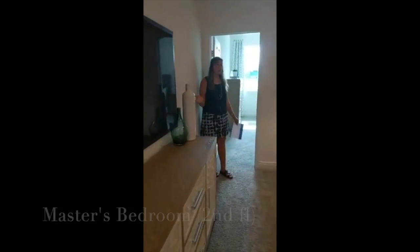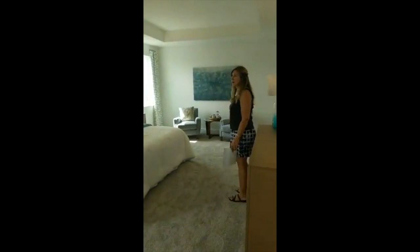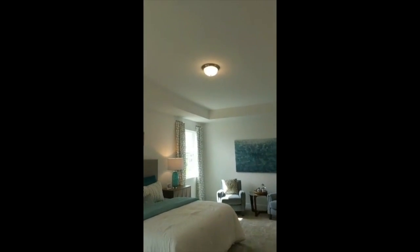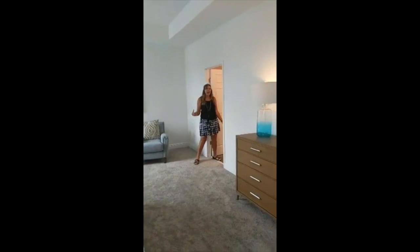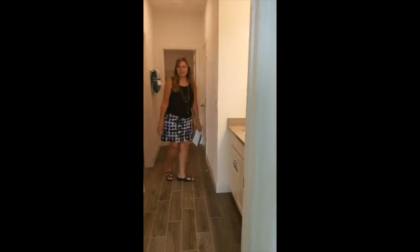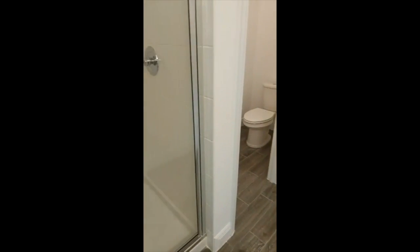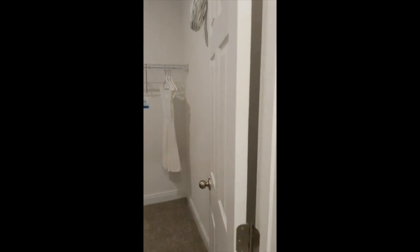Upstairs we have a loft for your family room, and then come check out this master bedroom. The huge master bedroom with tray ceilings is great for any setup that you might have. There is plenty of space for your bedroom suite plus an extra sitting area, and in the bathroom there are dual sinks, a walk-in shower, a linen closet, and a huge closet.